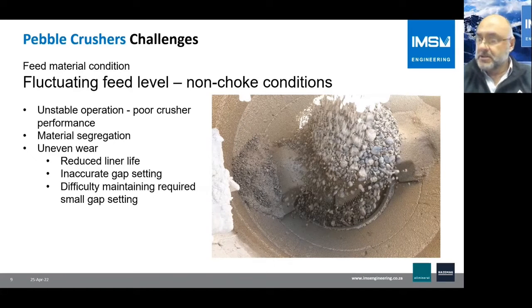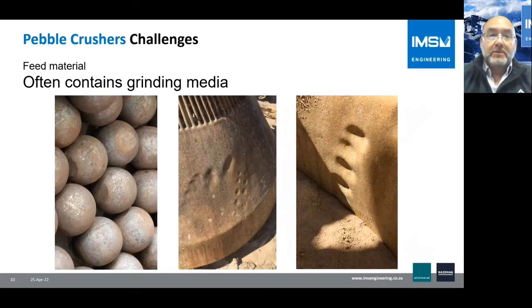These two factors lead to uneven wear in the crushing chamber, which reduces liner life because we cannot maintain the gap setting and the liner must be changed prematurely. An additional problem is that the feed will periodically contain some grinding media, so the crusher must be robust enough to handle these impacts and have the right protection against damage.